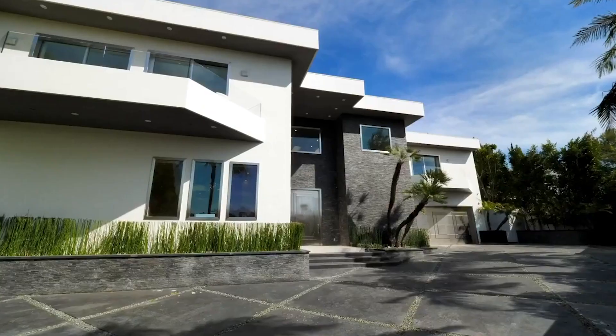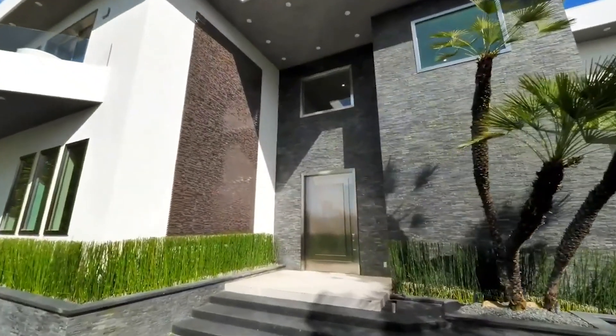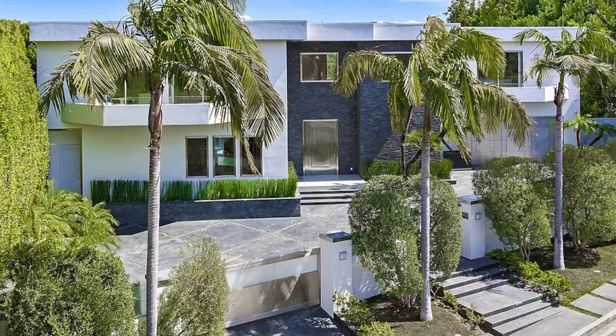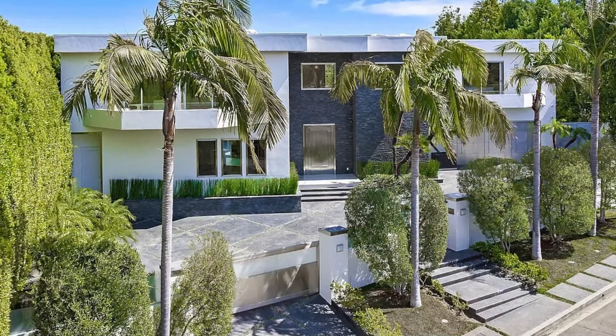The exterior of this home is absolutely gorgeous on the front, featuring some sharp and modern designs. It features complete privacy from two large gates, a large motor court, and a private garage with a lot of greenery surrounding the home.